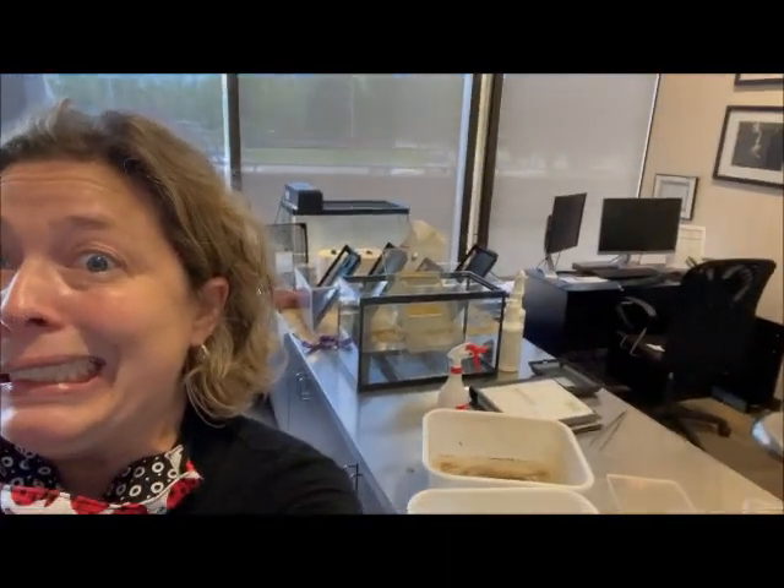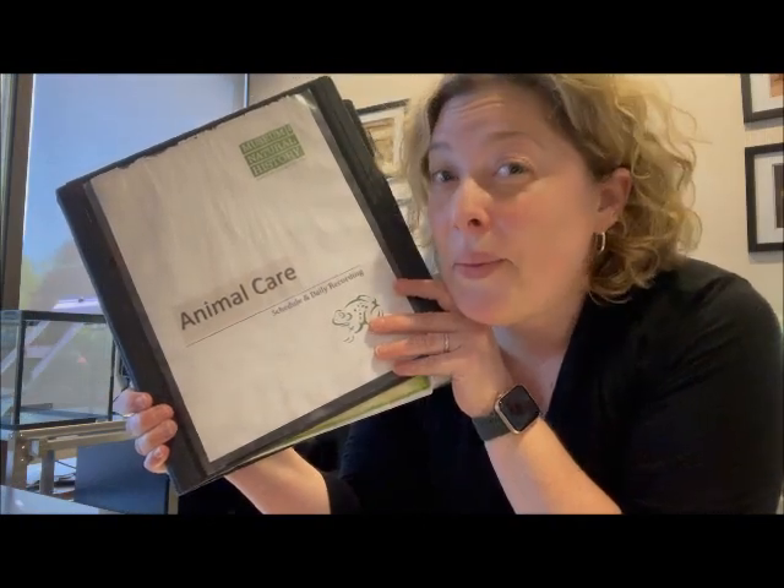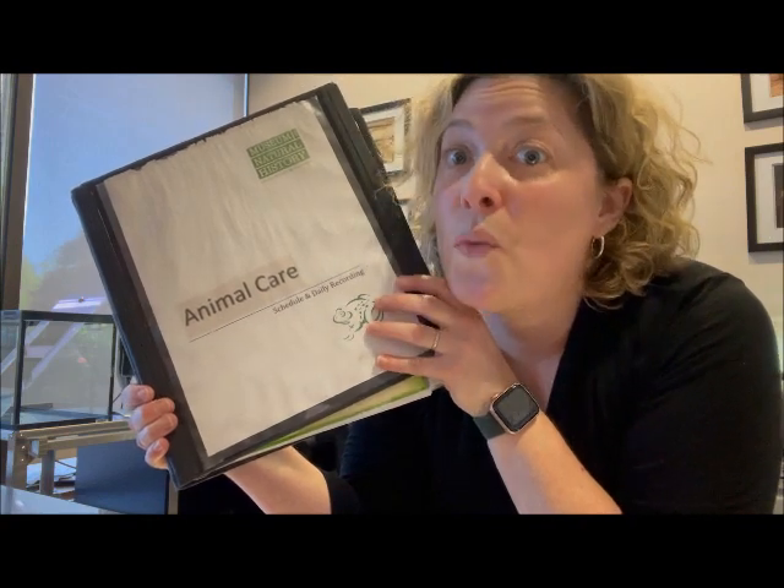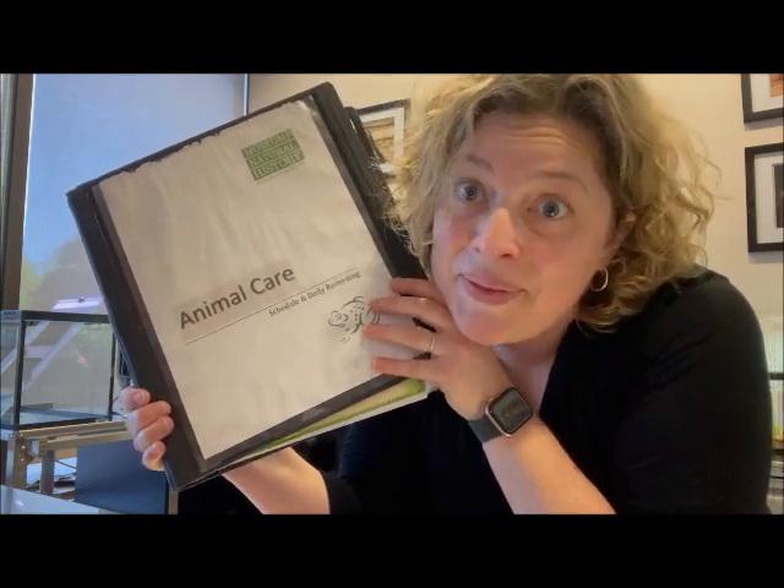The lab's a little bit of a mess right now, I guess I better clean it up. That's much better. After doing all that work, I now have to record it all in this binder so that we have a record of what animal care we did today.